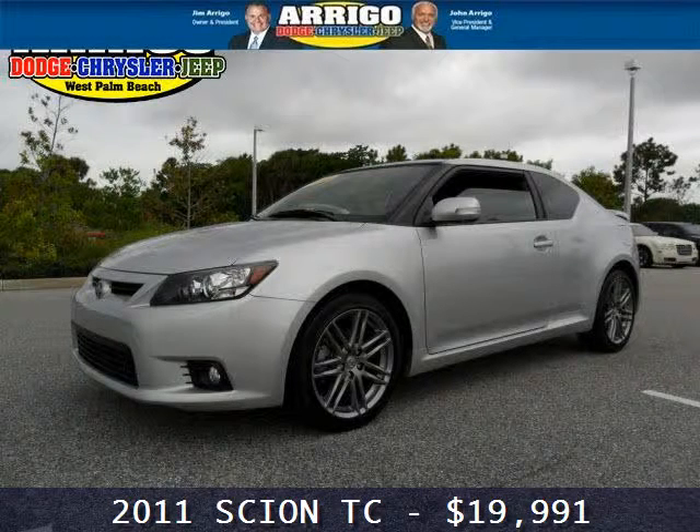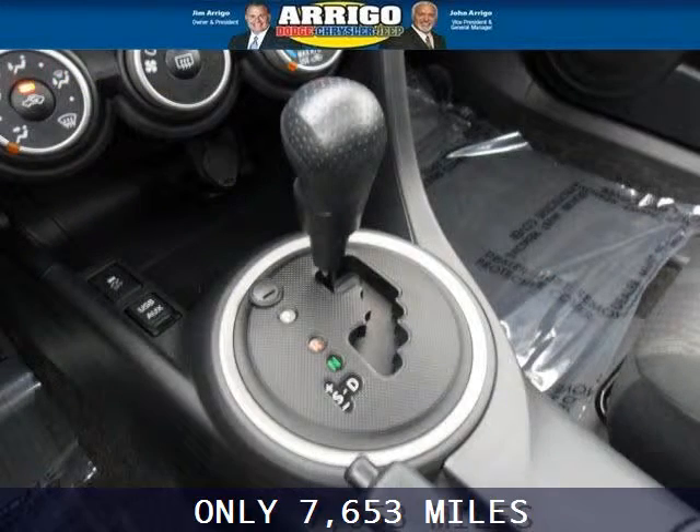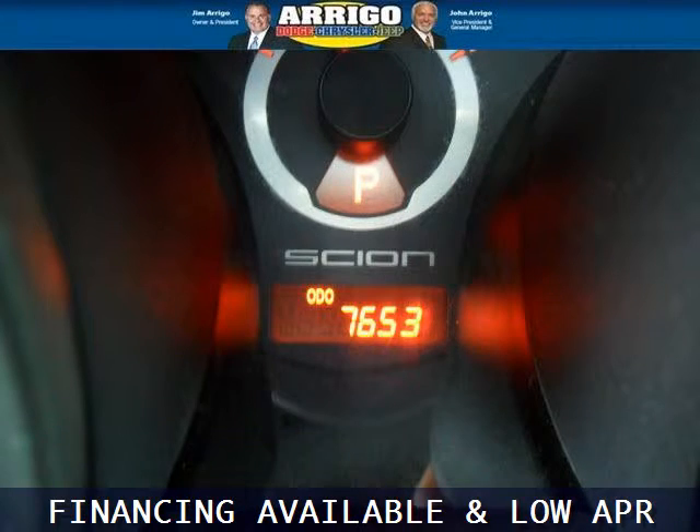Do you want to stretch your purchasing power? Well, take a look at this outstanding 2011 Scion TC. This TC would look so much better with you behind the wheel instead of sitting on our lot. And with climate control, automatic transmission, it's bound to sell fast.